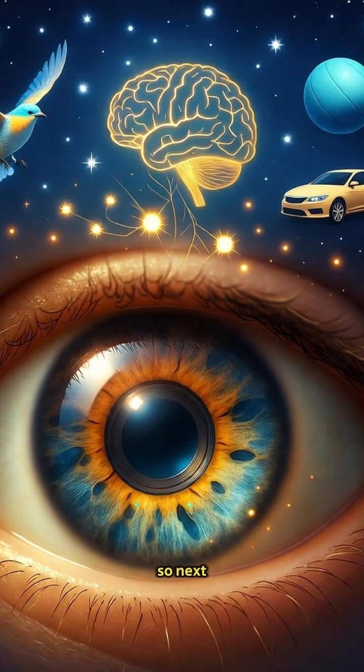So, next time you blink, remember — you're carrying the most advanced camera ever made by nature.